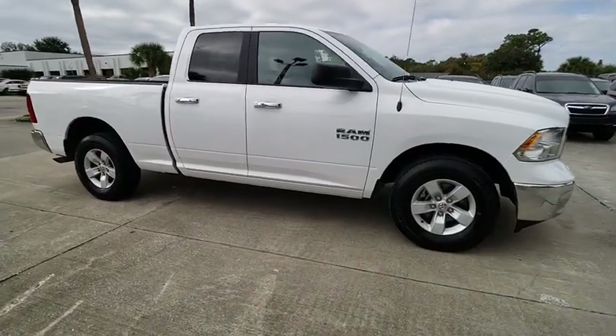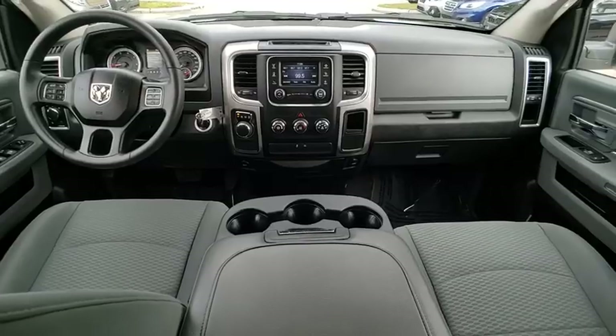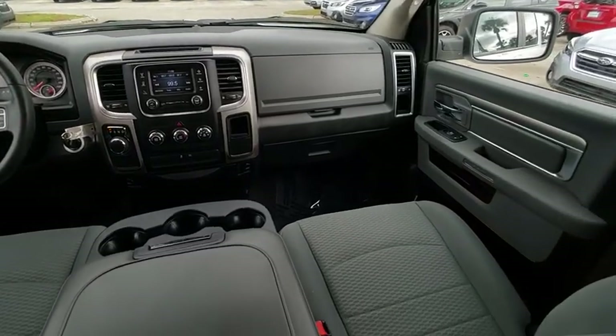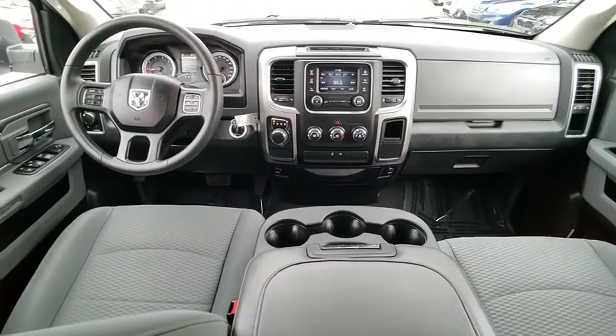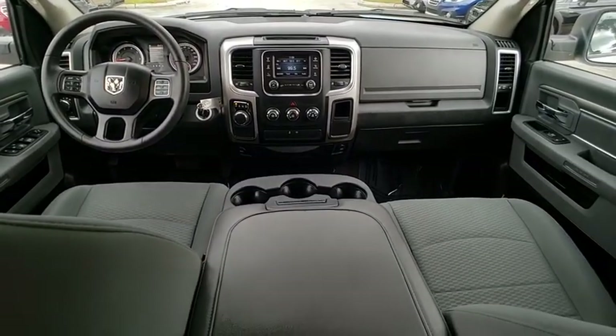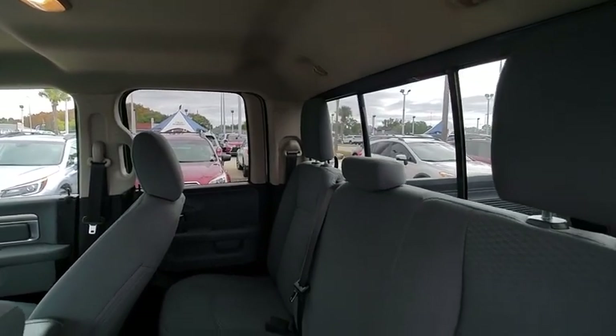This vehicle has less than 15,000 miles. Here are some of this vehicle's great options: backup camera, fog lights, trip computer, compass, electronic stability control, day-night rear view mirror, outside temperature gauge, tilt steering wheel, front license plate bracket, and tinted glass.